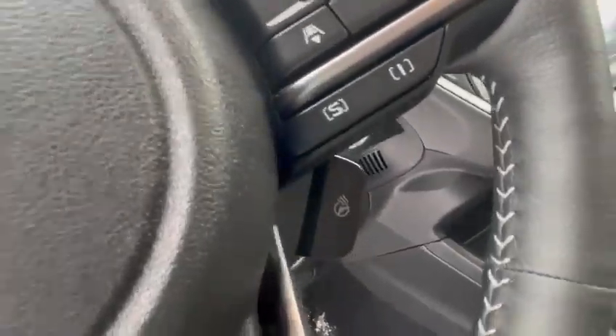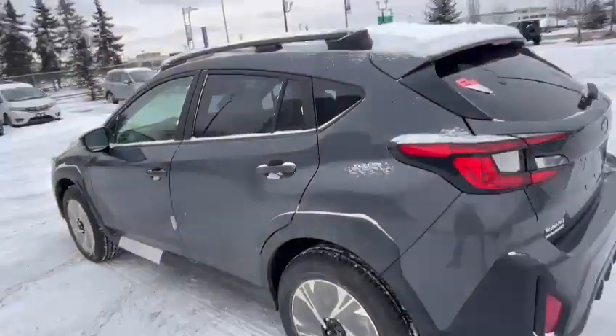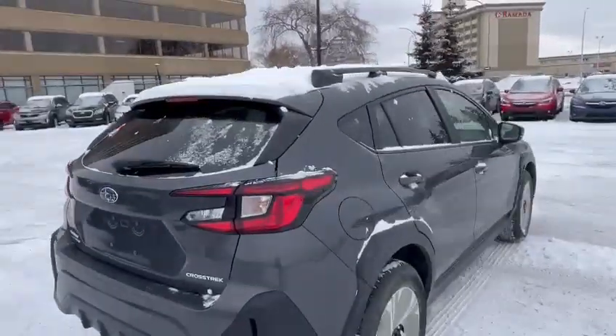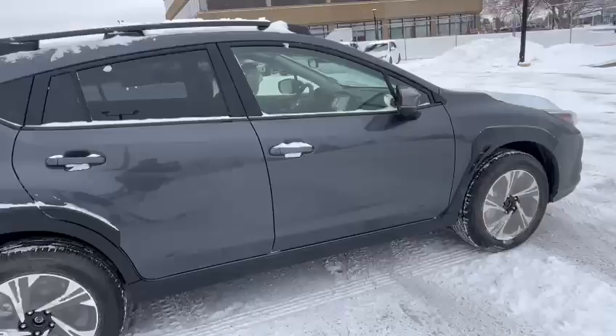Please let me know what time works for you to come and have a look at it. We can certainly look at the options and go from there. Just sending a quick video — looking forward to hearing back from you. Bye!